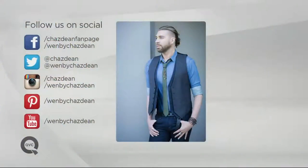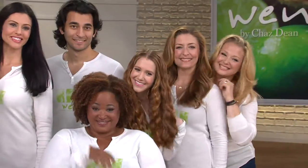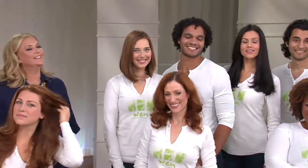For our caller from Florida whose hair was a little frizzy — this would work really great. She'll achieve volume and tame the frizz as well. Thank you so much, it was such a fun hour. If you want to follow Chaz on social, find him on Facebook, Twitter, Instagram, Pinterest, YouTube, and right here on qvc.com — join the Wen team. The team is back for the TSV on September 9th, right when the kids are back to school.